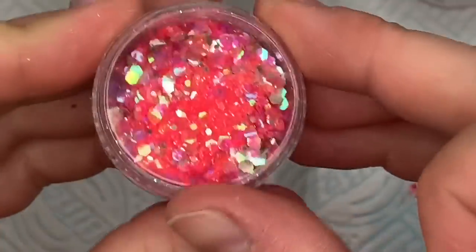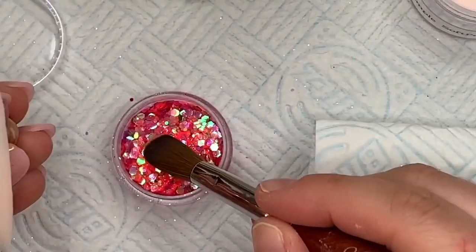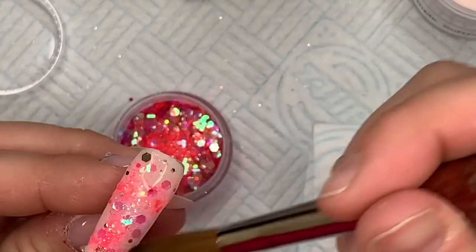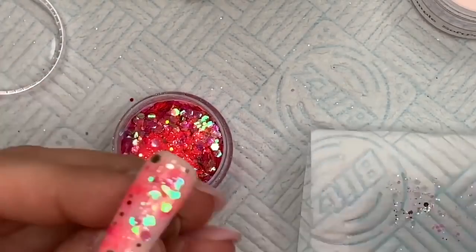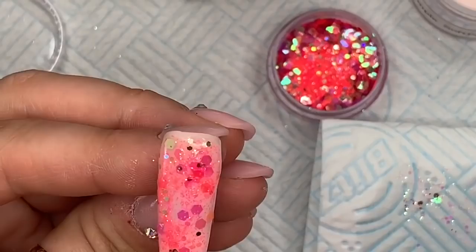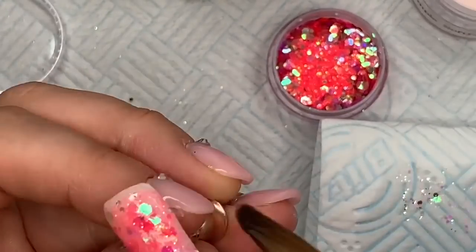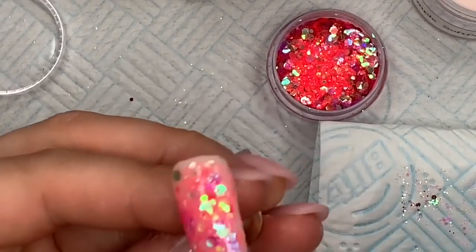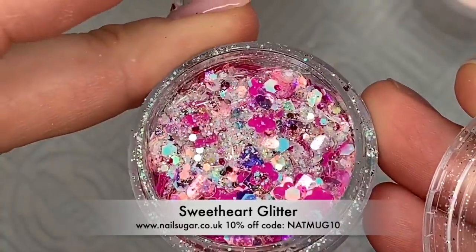This one isn't very old but I think it's been discontinued. Look how beautiful that is with the butterflies and the hearts. I wanted to cover the whole nail in this. All these glitters I'm showing you today are in the limited edition section of the website, and when a glitter isn't available anymore Karen will discontinue that mix because she can't always get the glitters — which is why they're in the limited edition section.